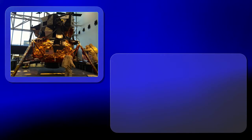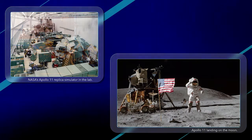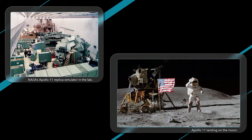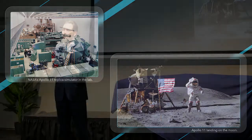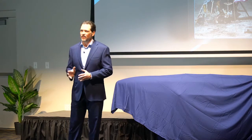Digital twins aren't just used in Formula One — they're employed across a variety of industries. NASA pioneered the use of the twin in the 1960s during the Apollo moon missions, building a full-size replica of the Apollo capsule. NASA's pioneering work in twins continues today and is exemplified in the twins of the Perseverance rover on Mars and its Earth-bound sibling, Optimism.